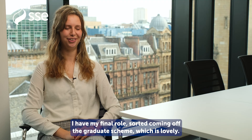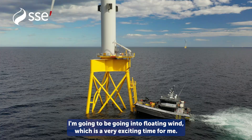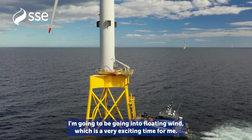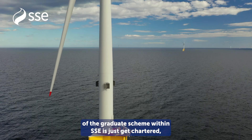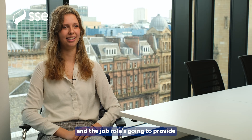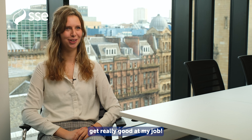I have my final role sorted coming off the graduate scheme, which is lovely. I'm going to be going into a structural engineering role in floating wind, which is a very exciting time for me. I think my goals and aspirations coming off the graduate scheme within SSE are to get chartered — I would love to become a chartered engineer — and the job role is going to provide so many opportunities for that, which is really exciting. And then just to get really good at my job.